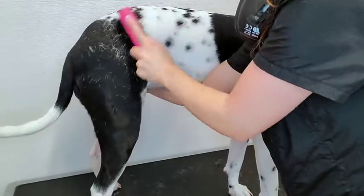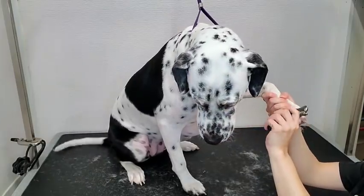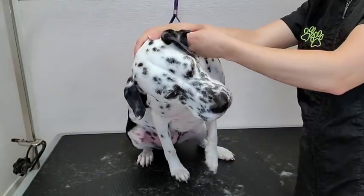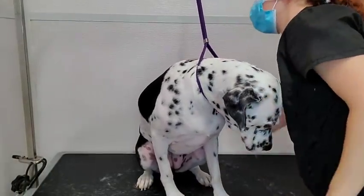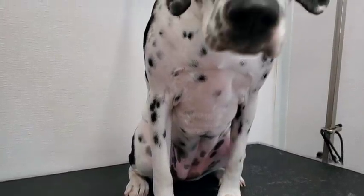Then I make some funny noises so I can distract her while I'm clipping her nails. Using a makeup pad I wipe out her ear canal. I spray her down in our blueberry pie pet cologne. And this gorgeous dog did phenomenal for her first grooming appointment.